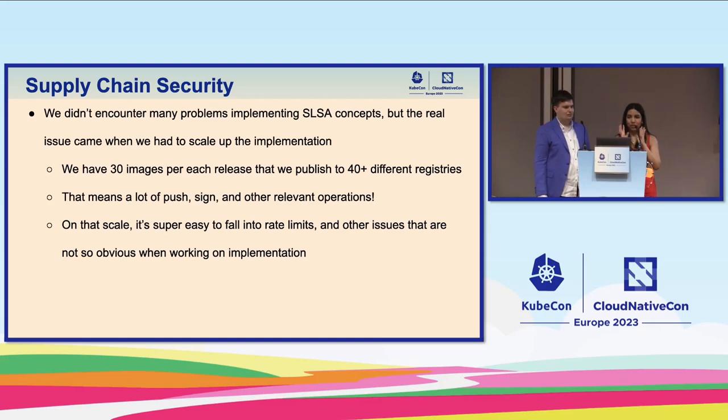For context, we have 30 images for each release that we publish to over 40 different registries. That means a lot of push signatures and other relevant operations. As with any distributed system, anything can fail randomly. If you usually have to be mindful of that for a few computers, imagine that at our scale — it's super easy to fall into rate limits and other issues that are not so obvious when working on the implementation.